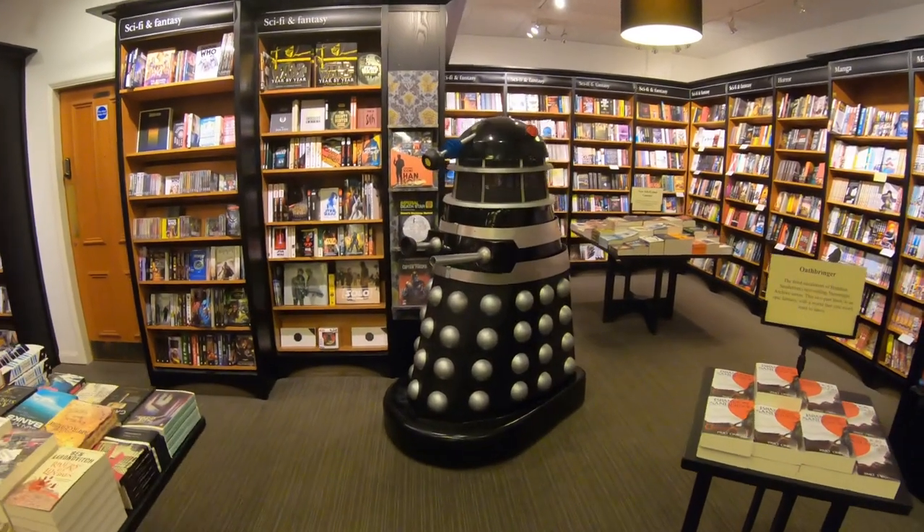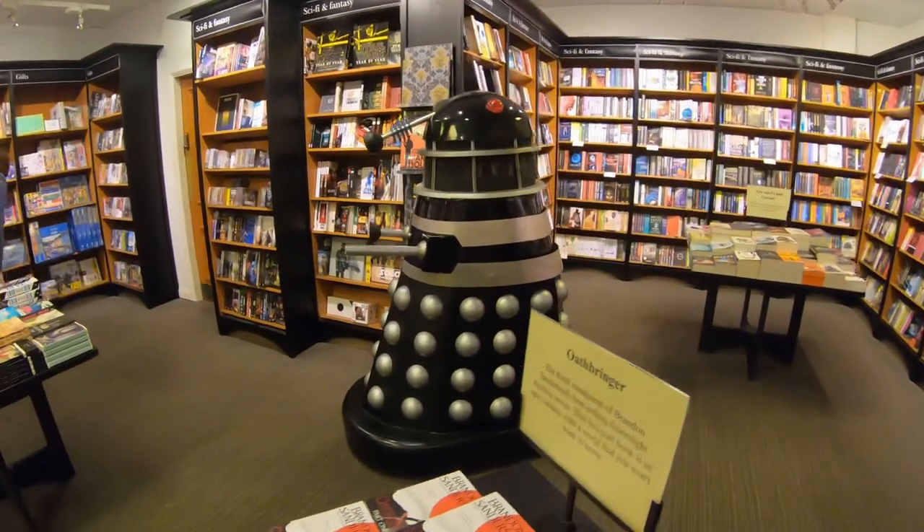Where else could you encounter a Dalek than in the sci-fi and fantasy section?